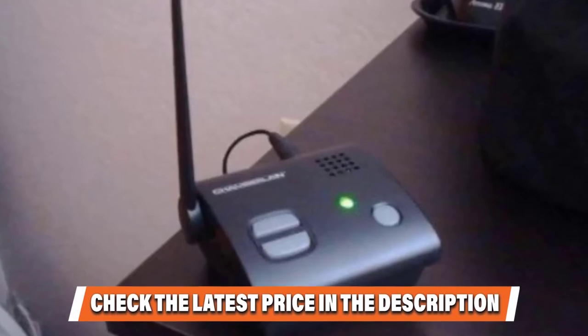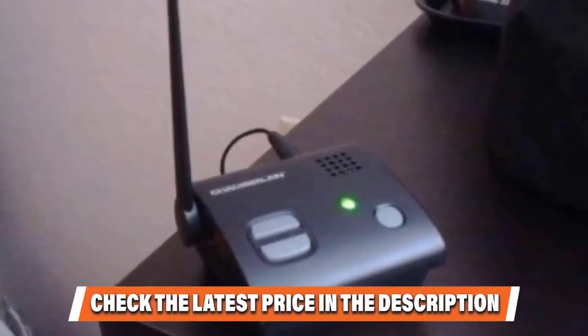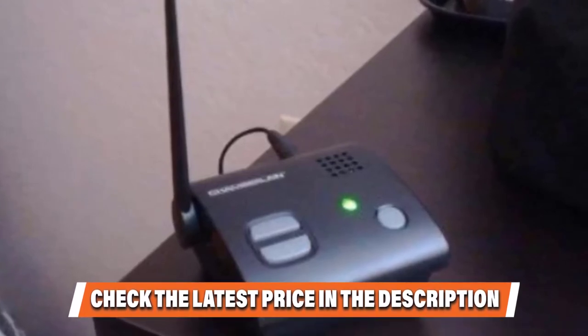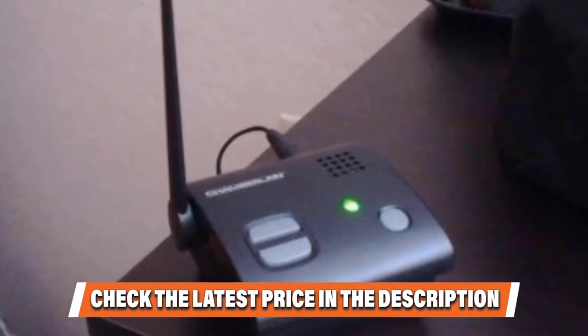However, it needs line of sight to function properly. The receiver uses AA batteries or an AC adapter, allowing you to carry it with you into the yard. If you want to know about the latest price of the Chamberlain Wireless Driveway Alarm, check the description box.